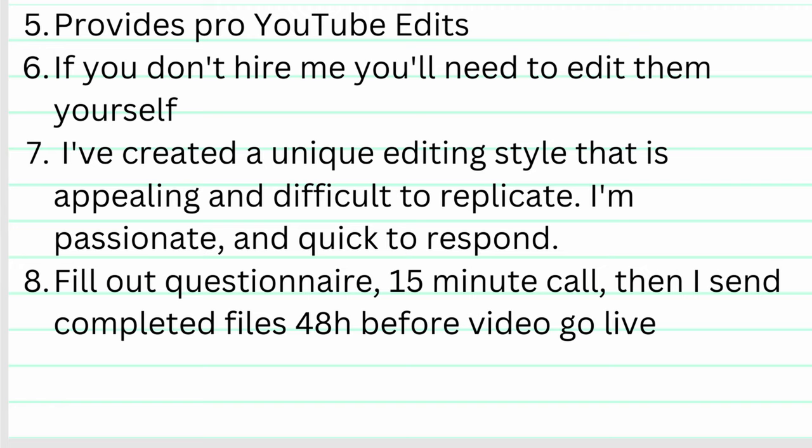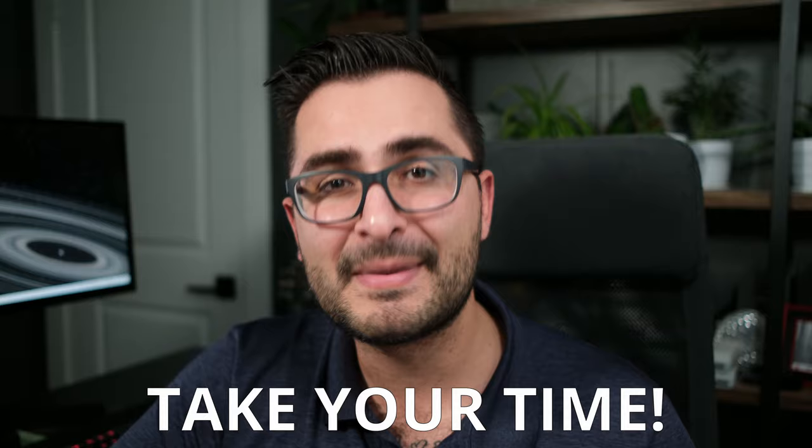I hope that example of a video editor filling out these questions was helpful. That's pretty much it when it comes to the information you need to compile to write a solid gig description. Just make sure that when you're doing this for yourself, take your time and do it thoughtfully. This information is important and will make writing a really good description a whole lot easier when you actually get down to writing it.